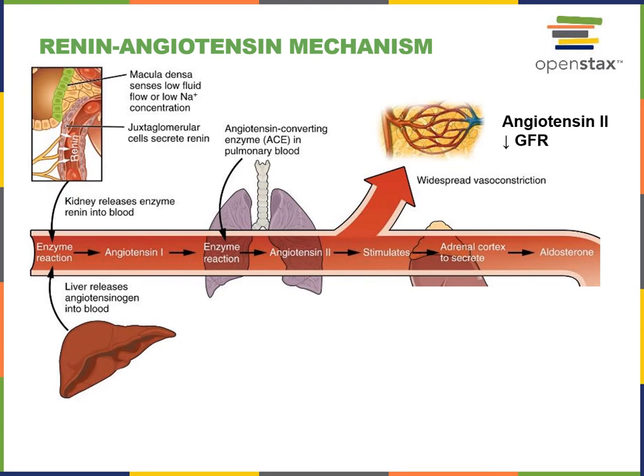Angiotensin 2 is the active hormone that can bind to receptors on the surface of vascular smooth muscle cells, stimulating vasoconstriction of the afferent arteriole, leading to a decrease in glomerular filtration rate. Angiotensin 2 causes widespread vasoconstriction to increase blood pressure, and also causes vasoconstriction of the afferent arteriole, leading to a decrease in glomerular blood hydrostatic pressure, a decrease in net filtration pressure, and a resulting decrease in the glomerular filtration rate.